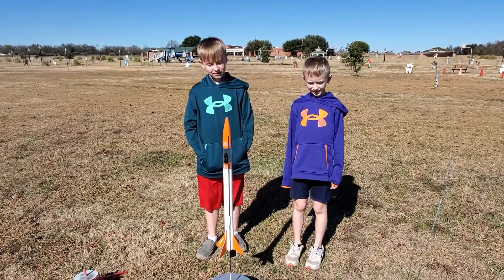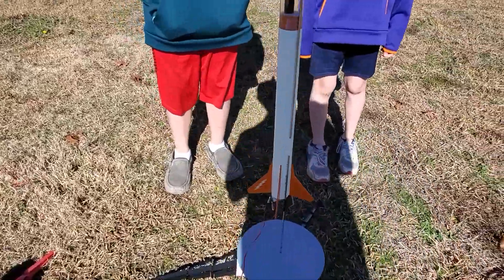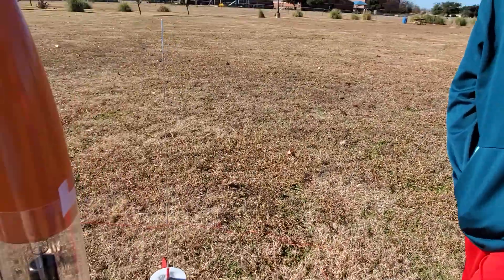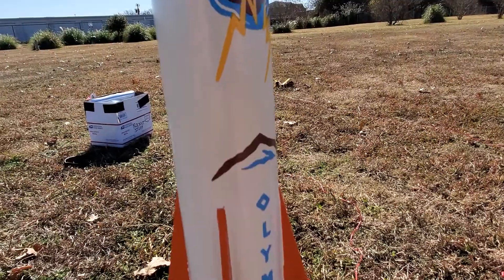All right, so it's Christmas morning here, and we have a new creation. This is called the Olympus. Let me get the other side. So, there's the name — Olympus.